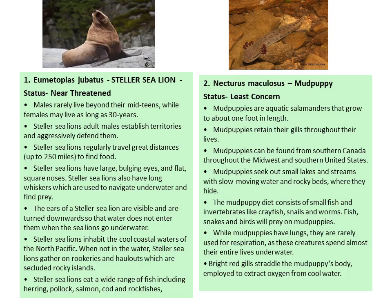The first individual of the Nearctic Realm is the Steller Sea Lion. The Steller Sea Lion is present across the Nearctic Realm, Palearctic Realm and Neotropical regions. Males rarely live beyond their mid-teens whereas females can live as long as 30 years. Adult males establish territories and aggressively defend them. Steller Sea Lions regularly travel great distances, 250 miles per day, to find food.